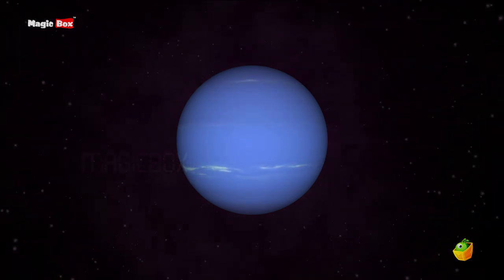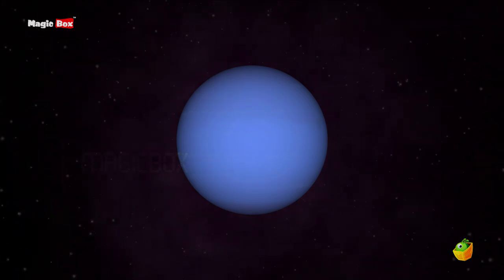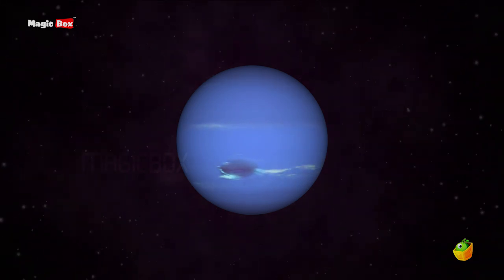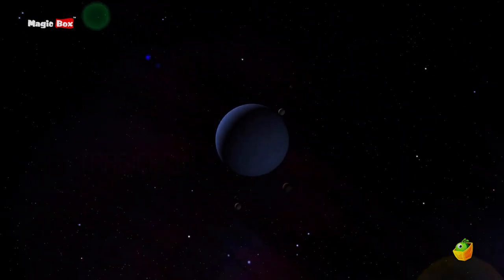Neptune looks blue because of the methane gas in the planet's atmosphere. Neptune is the 8th planet from the sun.